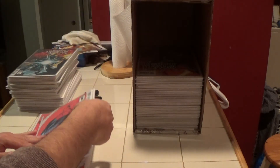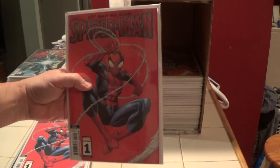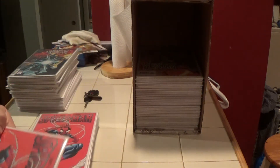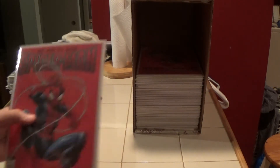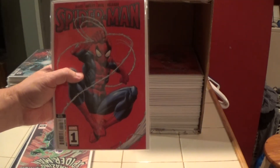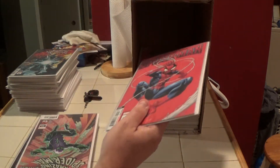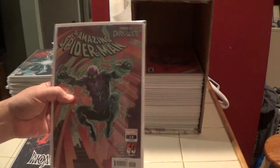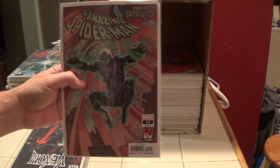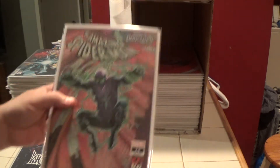Here is Spider-Man number one — this is the second printing of the current Spider-Man series. Not Amazing Spider-Man, just regular old Spider-Man — got two of those, second print number one. Here is Amazing Spider-Man number 14 — this one just came out last week.